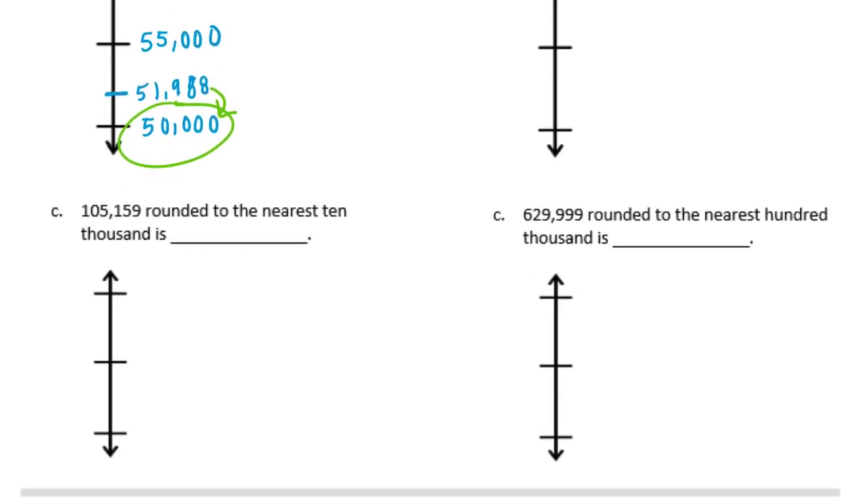And then C: 105,159 rounded to the nearest 10,000. The 10,000s place is a 0, so I'm going to start at 100,000. If I add another 10,000 to that, we'd have 110,000. In the middle of 100,000 and 110,000 is 105,000. And 105,159 would be just slightly above 105,000, meaning it is closer to 110,000, so we'll be rounding up.